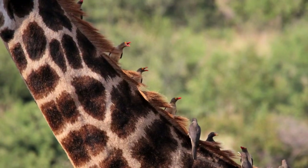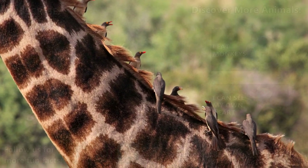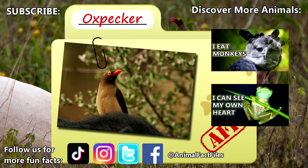It's unknown how long these birds live in the wild. For more facts on oxpeckers, check out the links below.